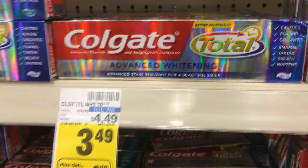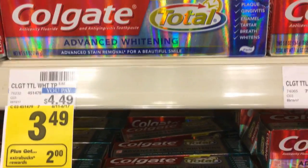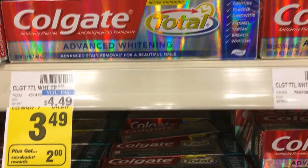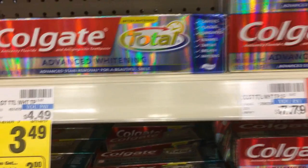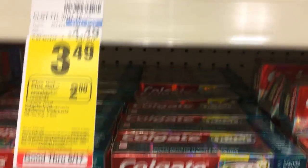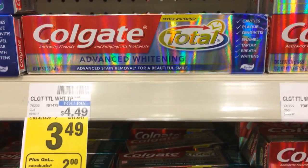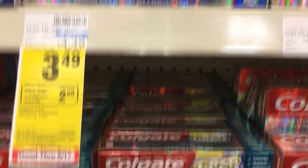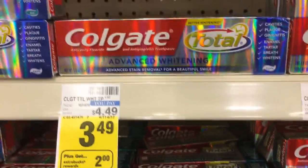If you're just starting out couponing, this is actually not a bad deal, because once you start getting toothpaste, you'll get those $2 off toothpaste CRT coupons at CVS. Unfortunately I don't have that coupon, but I'm going to pick it up anyway just to show you how to do this. I'm also going to roll extra bucks, so these will actually be free. I don't mind paying an extra dollar for toothpaste when you've got the extra bucks. $0.49 is not a bad deal — stock up.